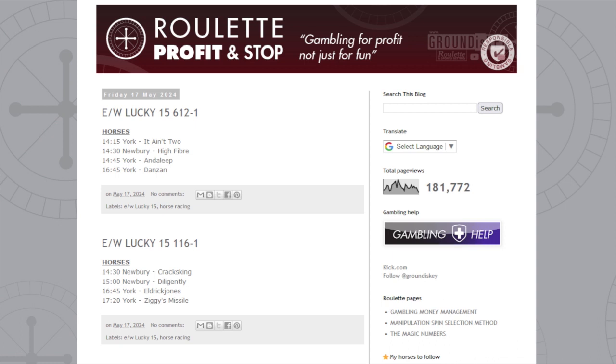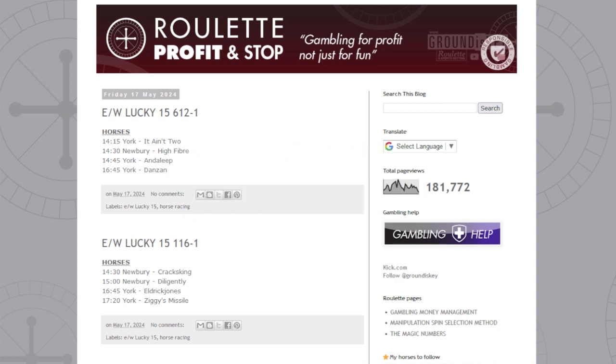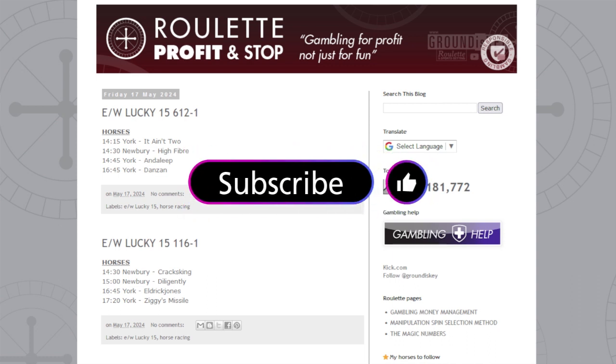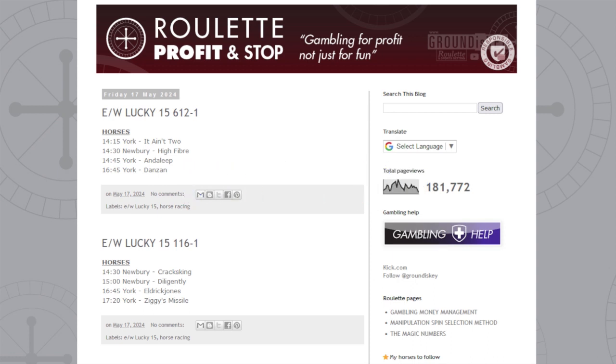Thanks for tuning in — if you're enjoying the content, don't forget to smash the like button. You've just watched Roulette Profit Stop on YouTube — hit subscribe, it's free. Give it a thumbs up if you like the content, and let me know in the comments if you're betting on these horses. Thanks again, see you soon.